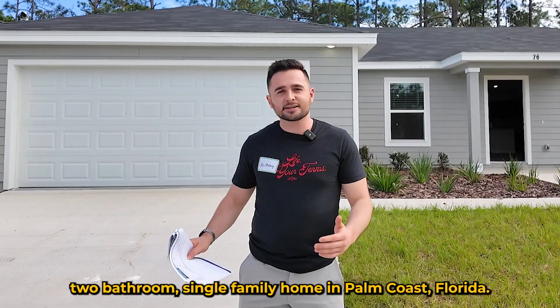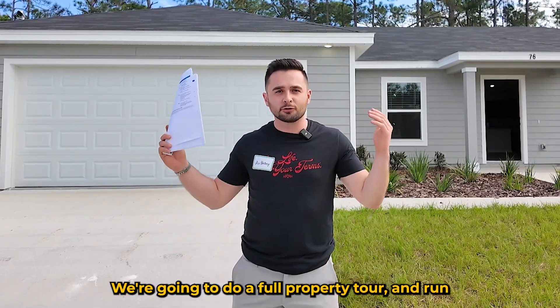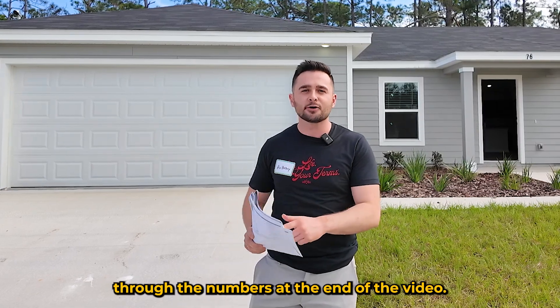We're at a four-bedroom, two-bathroom, single-family home in Palm Coast, Florida. We're going to do a full property tour and run through the numbers at the end of the video. Let's go check it out.